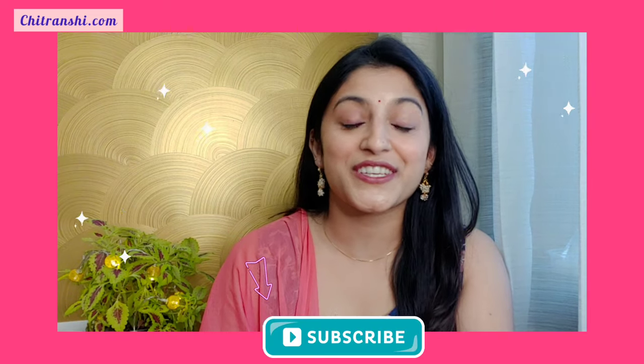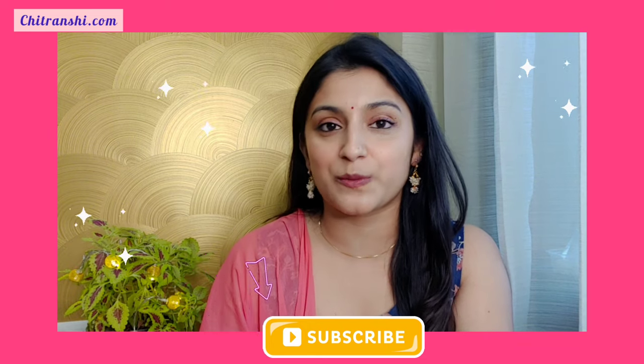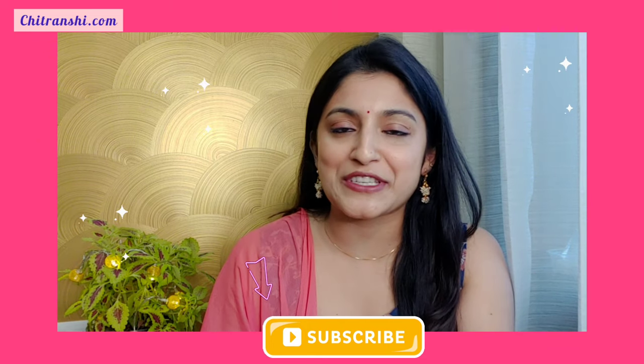Hi guys, I am Chitra Anshi. If you are new here, make sure you subscribe because I keep making interesting videos every single week. So let's get started with a copy pen because I am ready with my list of stuff that you should make sure you pack before going to your Sajna's house. That's very important — as cliche as it sounds, it's important. Now let's get started.